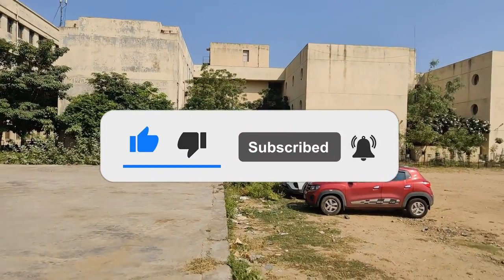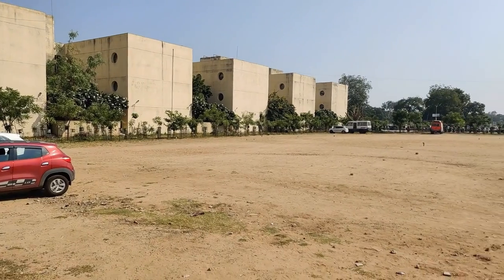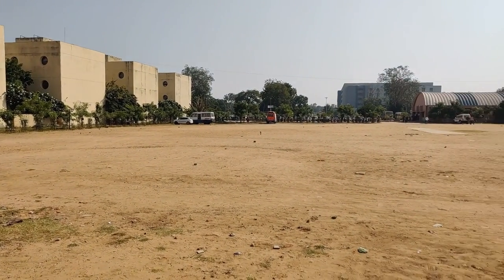As you can see, the ground is massive. It is generally used by professors and students alike to park their four-wheelers.